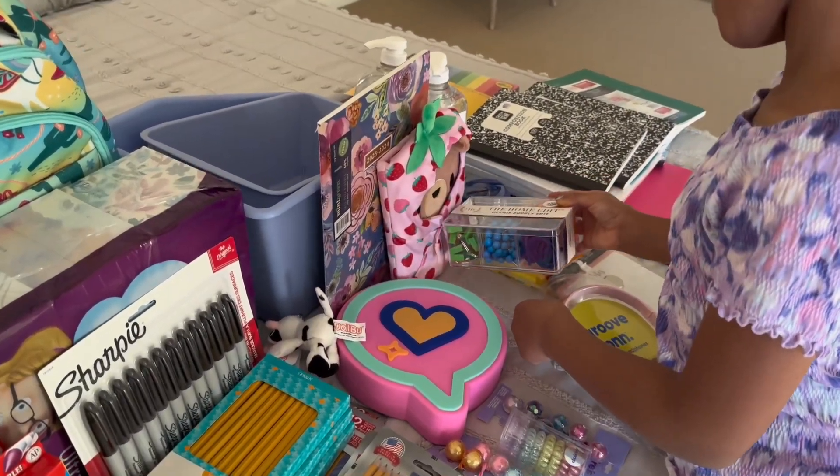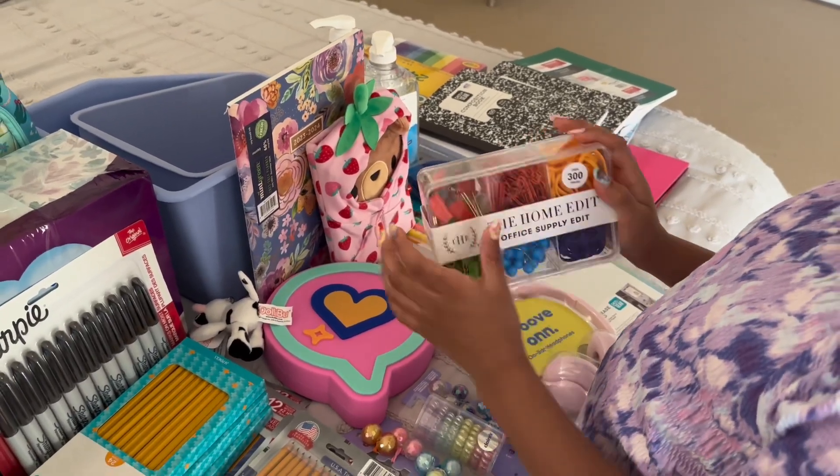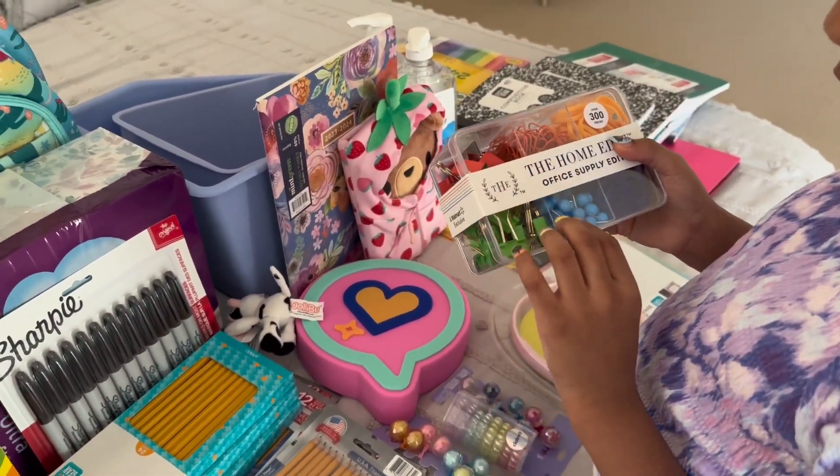This is a color kit for the office at home when you're doing homework and things like that.